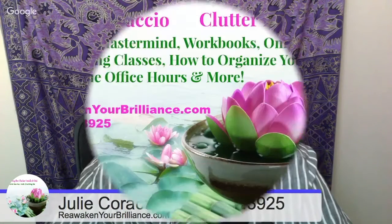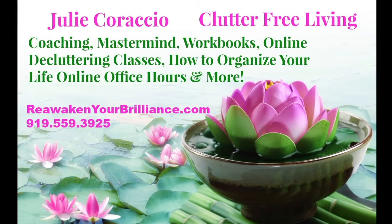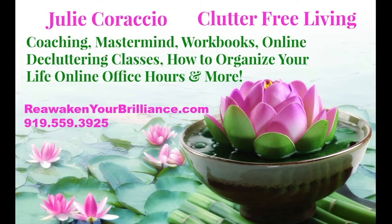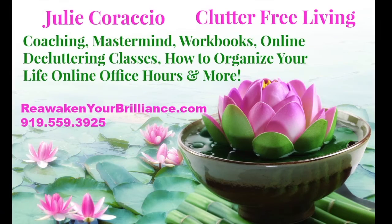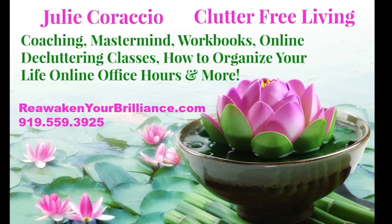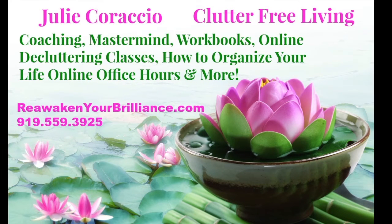Go out and clear the clutter to create the life you choose, deserve, and desire. Thanks for listening to Clearing the Clutter Inside and Out. Sign up for our newsletter and receive a free copy of our 10 clutter-free living tips. Ready to create the life you choose, deserve, and desire? Learn about Julie's services including coaching, classes, affirmations, aromatherapy, and her unique How to Declutter Your Life course at reawakenyourbrilliance.com. Don't forget to subscribe and join us next Tuesday at 1 p.m. Remember, the journey of a thousand miles begins with one step.